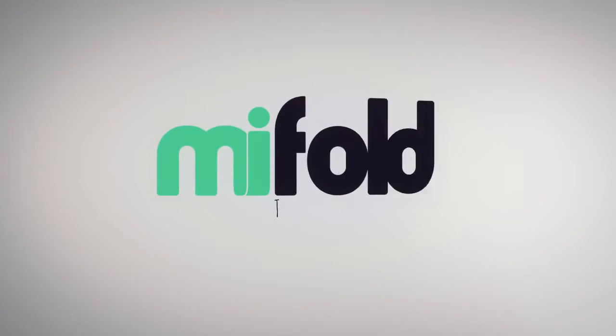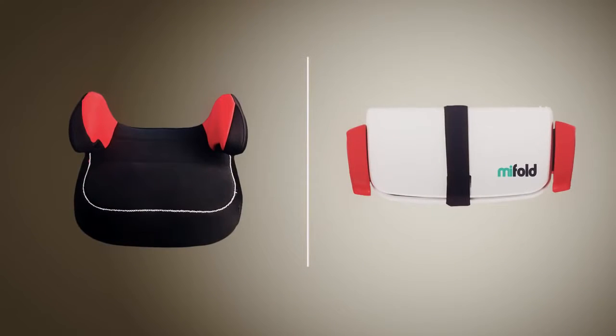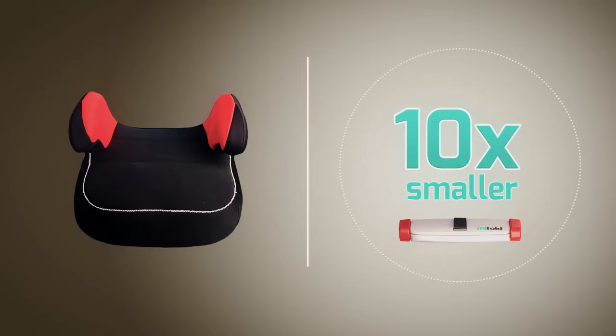Hi, I'm John and I invented MyFold, the grab-and-go booster seat. This is a regular car booster seat and this is MyFold. MyFold is the most advanced, compact and portable booster seat in the world. It's more than 10 times smaller than a regular booster and it's just as safe.